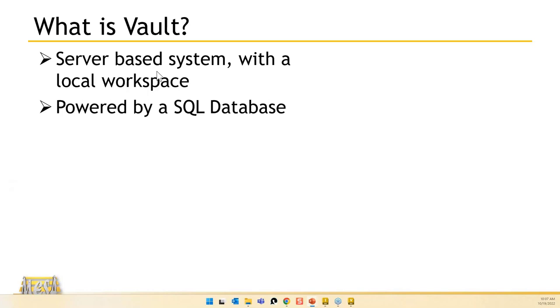Vault is powered by a SQL database. Every property you have on your Inventor file can be moved into Vault and become part of that SQL database, giving you much more search capability. Things like material, description, stock number — pretty much any property you use in Inventor can become searchable when you're in the Vault.